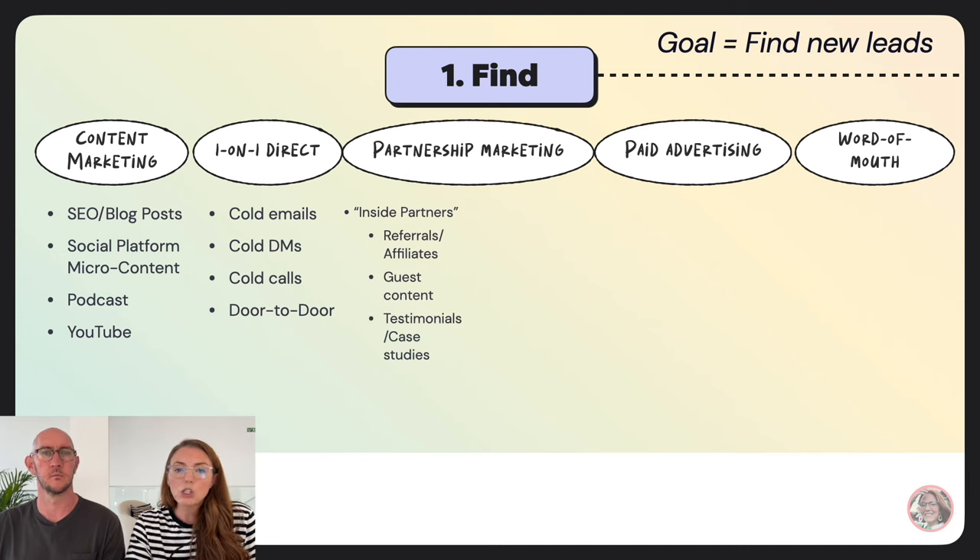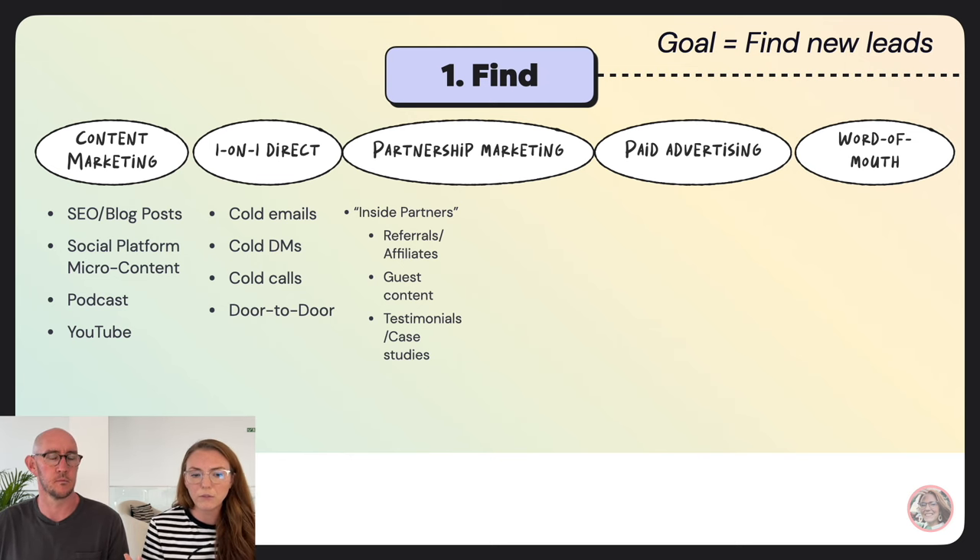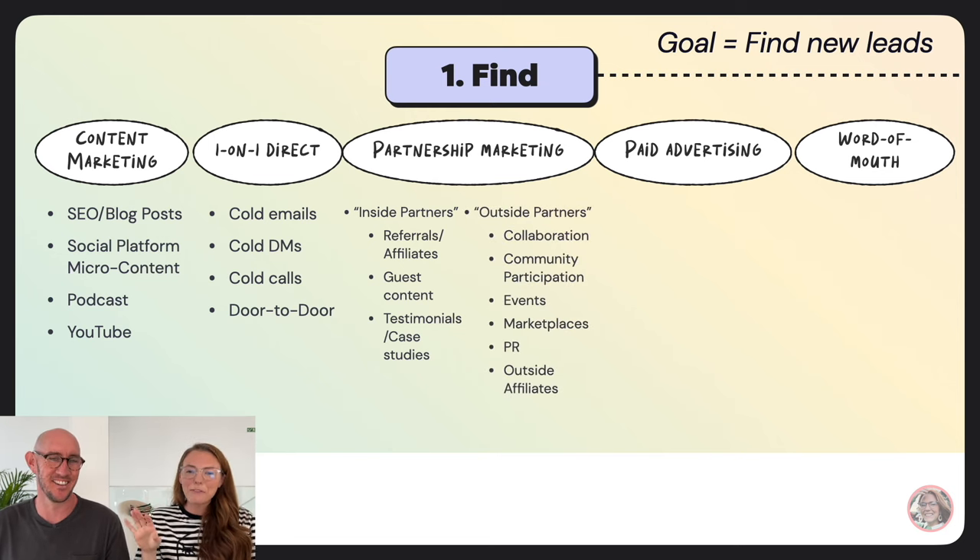Inside partners are things like referral marketing or affiliates — people who are already customers. If you're an affiliate for Wave Unlimited, you're an inside partner; you share us with your audience and that's how we find new people. Things people don't often think about include guest content in communities you're part of, or software you use, as well as testimonials and case studies — if we feature a member, they'll likely share that, introducing their audience to us.